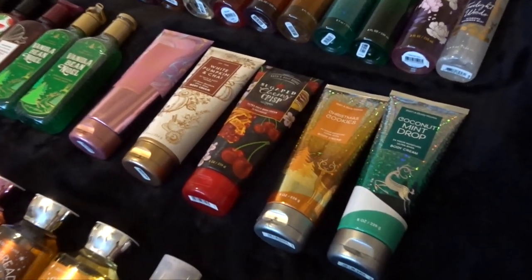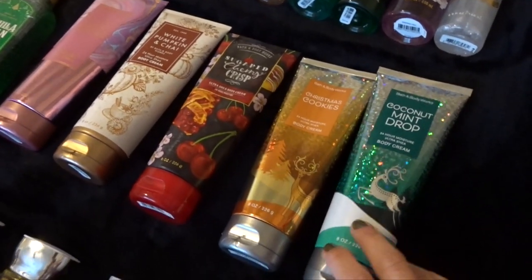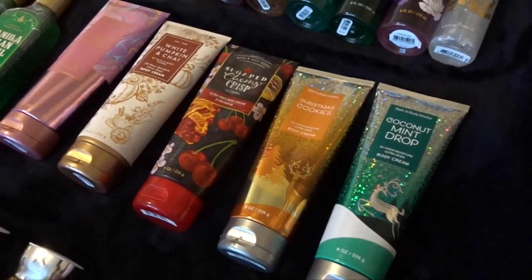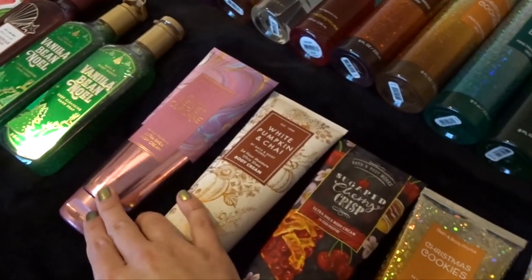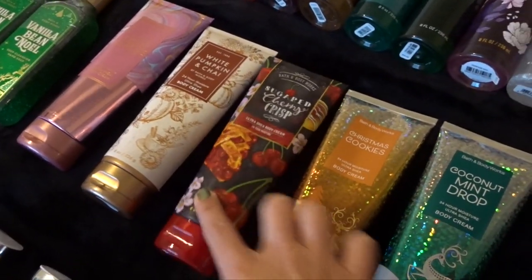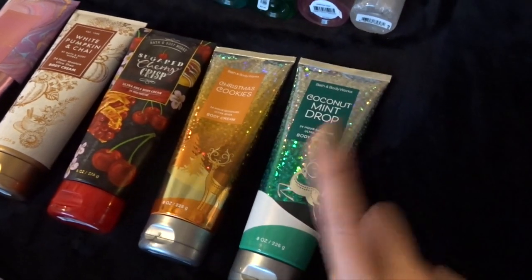For body creams, I have five. I'm actually really proud of how low my body cream collection is because these go bad pretty quickly in about a year and a half to two years, and I use one maybe every two to three months. I have Pink Velvet Cupcake, White Pumpkin & Chai, Sugar Cherry Crisp which I'm using right now, Christmas Cookies, and Coconut Mint Drop which I just got at SAS.